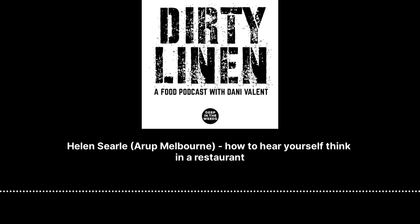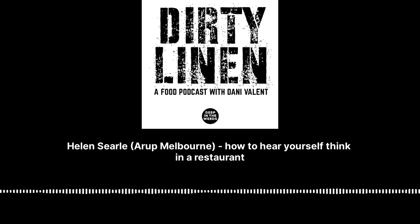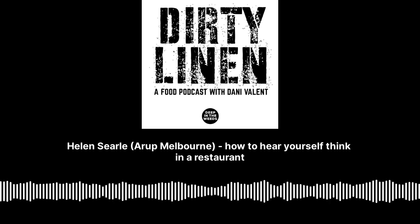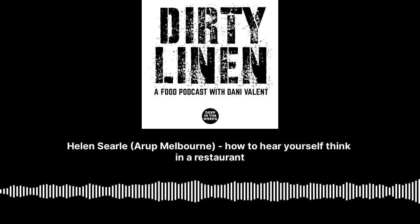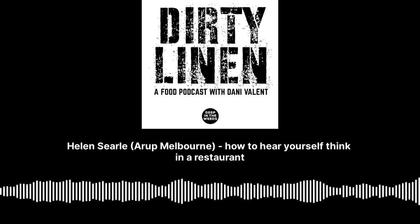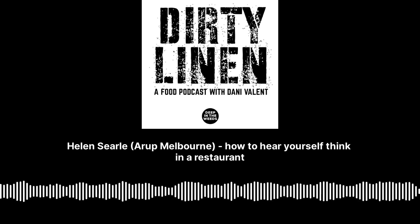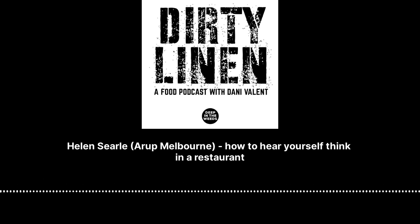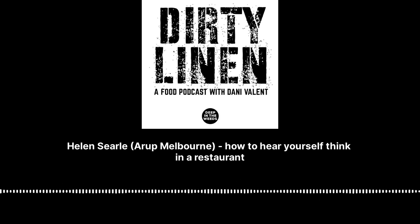The other big piece is about mitigating unwanted noise — that's really about it being unwanted. That could be noise from mechanical services, from an underground rail line passing underneath your building, from a wind turbine out in regional Victoria — or it could be as simple as noise from other diners within a restaurant impacting your ability to have a conversation across the table.